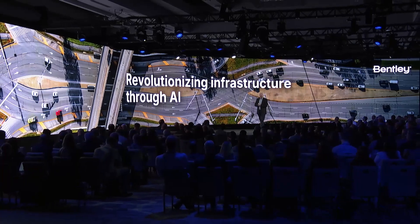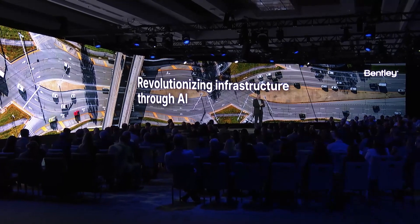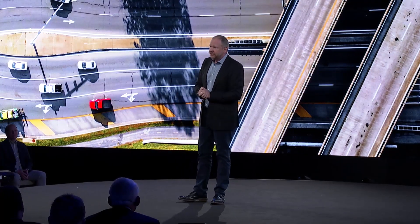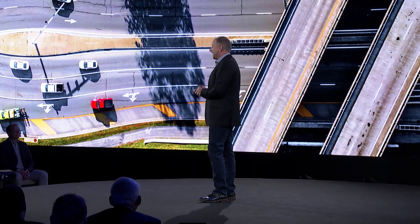Organizations in every industry are exploring AI, and as Nicholas said, infrastructure is no exception. AI isn't new to users of Bentley software — we've been using it for years for computer vision applications, for asset assessment and inspections. But now we're entering a new generation, a generation of generative AI. To talk more about generative AI and our newest offering for infrastructure design, please join me in welcoming to the stage Francois Valois.